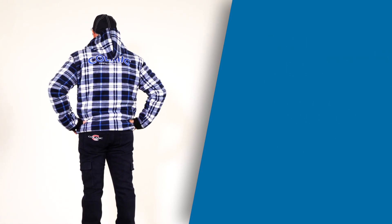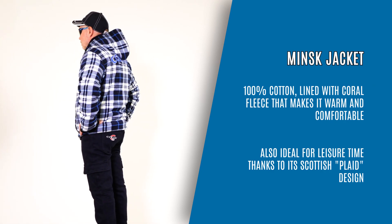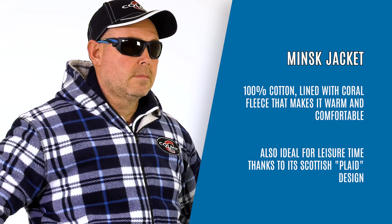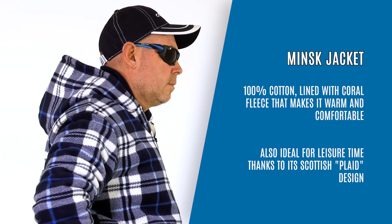Mint Jacket, 100% cotton, lined with coral fleece that makes it warm and comfortable. Also ideal for leisure time thanks to its Scottish plaid design.